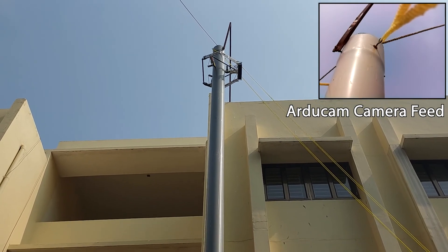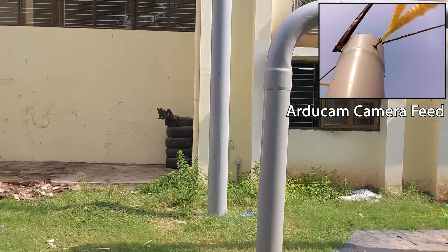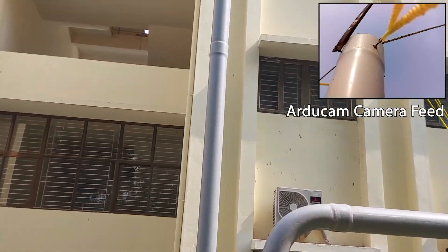Here the robot has reached approximately 35 feet of height. It is held there for a 1-minute time duration by applying holding torque.